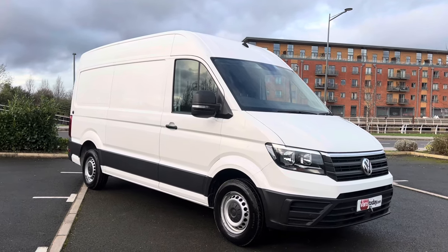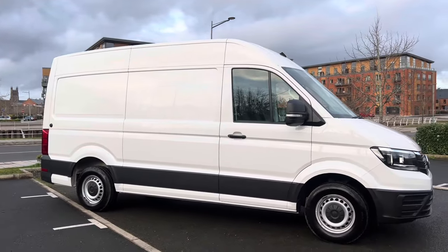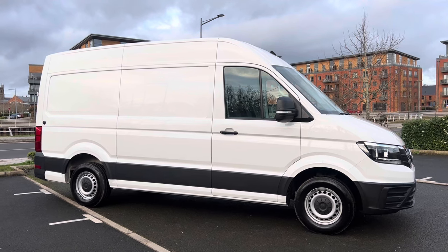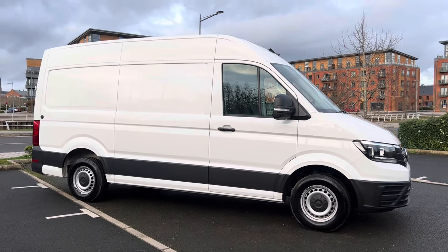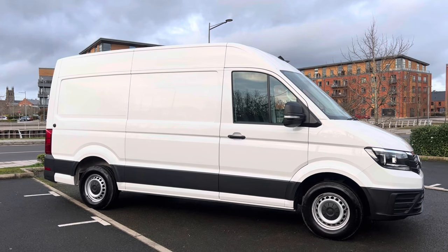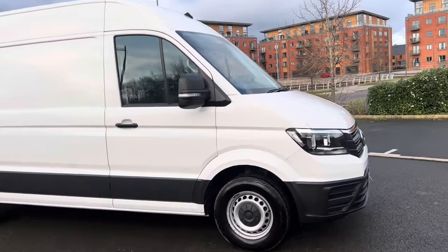For those of you that haven't seen any of our videos before, the purpose of them is to give you a warts-and-all video walk around of the van, so you get an idea of exactly what it is that you're buying and can make that informed decision. The vast majority of our customers do purchase having watched the video, leave a deposit, come in, collect or get a quote for delivery. You will get a properly prepared van with fresh MOT, servicing, warranty, full PDI check, and full diagnostics electronic health check.